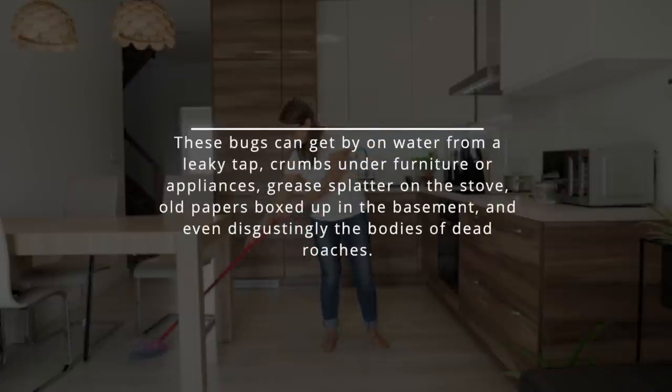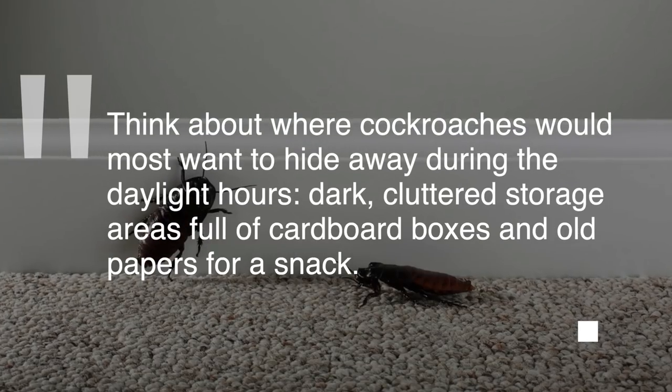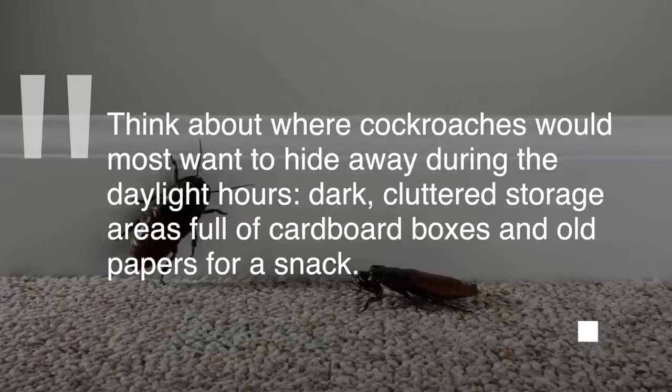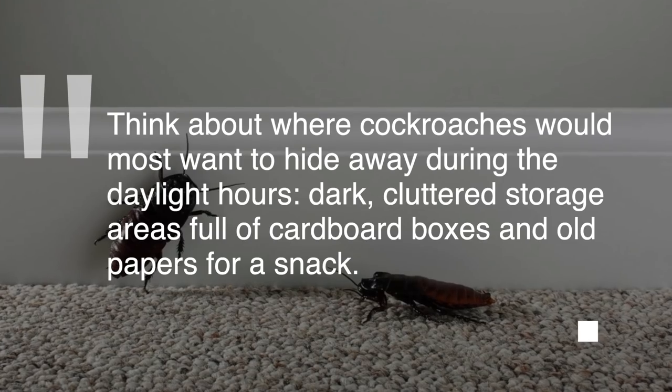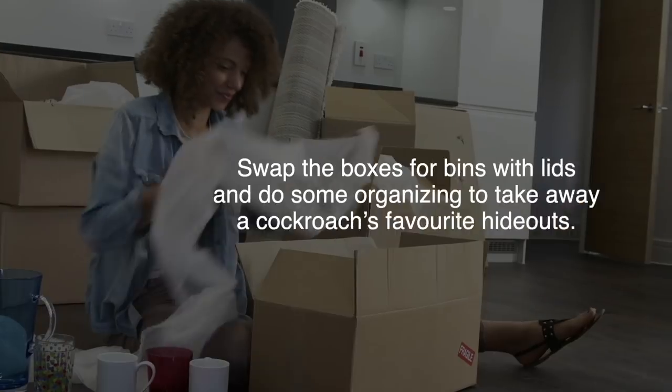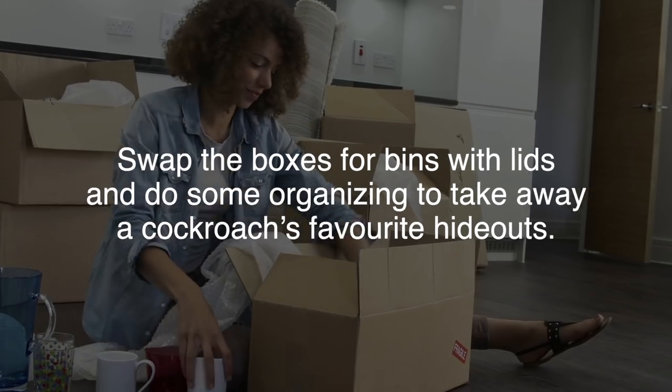These bugs can get by on water from a leaky tap, crumbs under furniture or appliances, grease splatter on the stove, old papers boxed up in the basement, and even the bodies of dead roaches. Think about where cockroaches would most want to hide during daylight hours — dark, cluttered storage areas full of cardboard boxes and old papers. Swap the boxes for bins with lids and do some organizing to take away a cockroach's favorite hideouts.